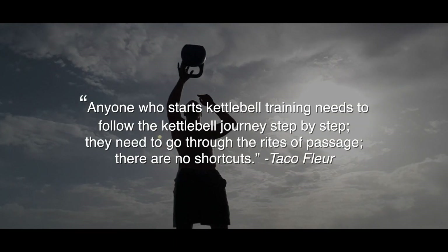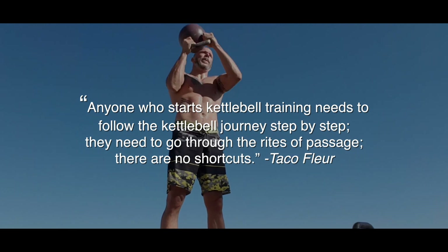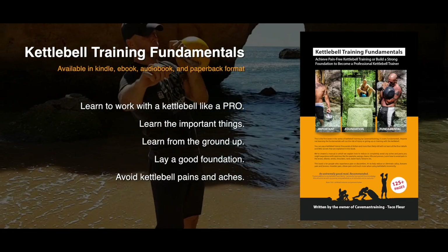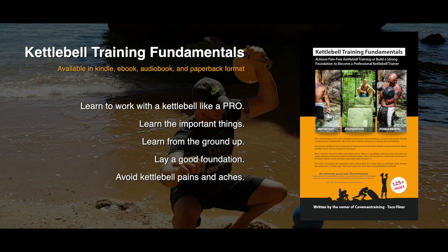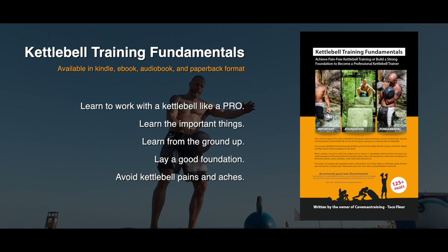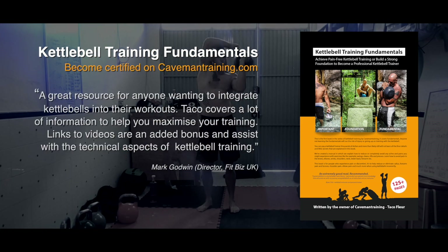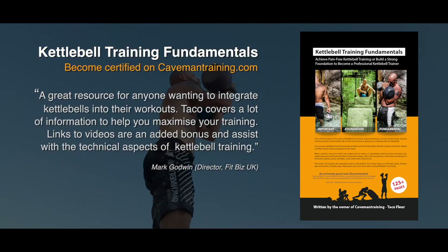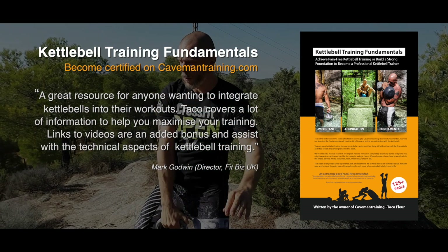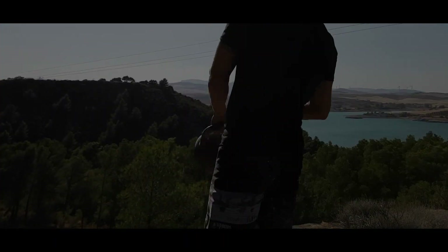Anyone who starts kettlebell training needs to follow the kettlebell journey step by step — they need to go through the rights of passage. There are no shortcuts. Chapters include: What is kettlebell training? Kettlebell safety. How to warm up for kettlebell training. How to choose your kettlebell. Kettlebell grips. Basic double arm swing instructions. Kettlebell racking and cleaning. Kettlebell pain. Kettlebell golden rules. Progression for beginners.